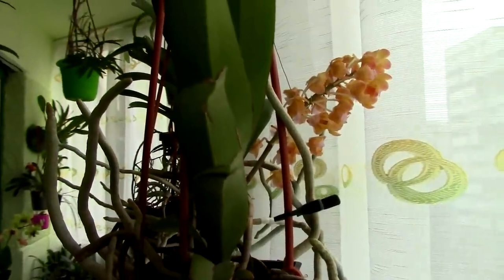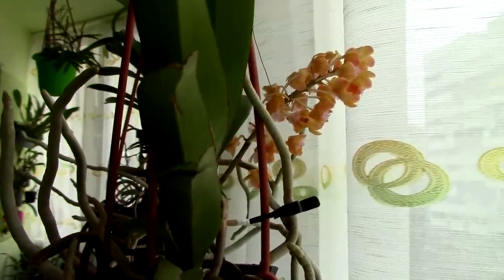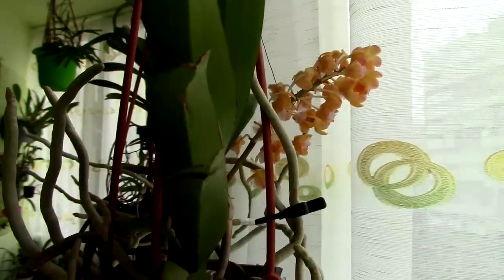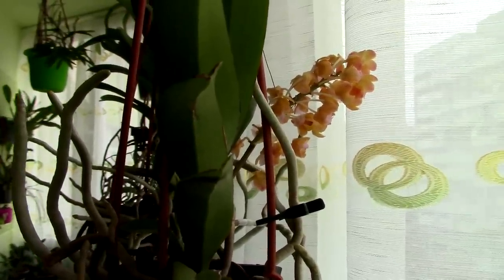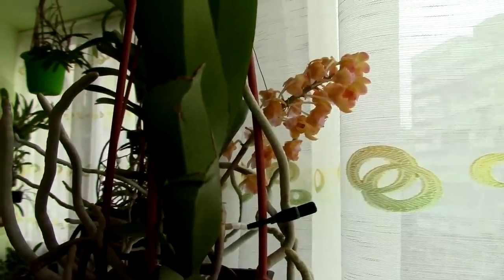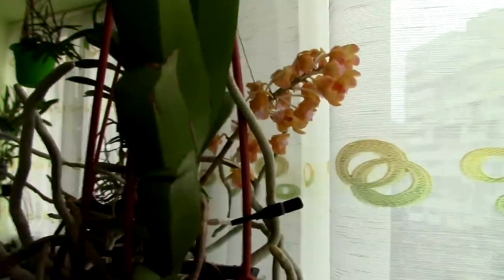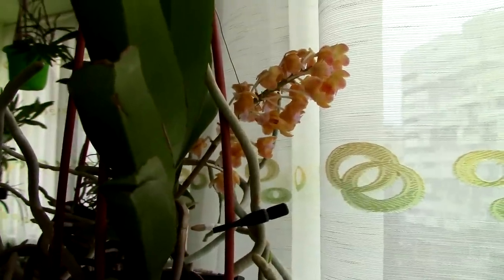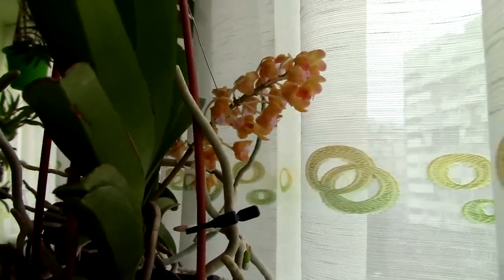Vanda orchids are usually fast bloomers. It can take anywhere from one month to two months for the flower spike to develop. In warmer conditions, it will take about one to one and a half months from the first time you see the flower spike to the time you see it in full bloom, because the buds tend to open pretty fast, in a matter of a week or so.